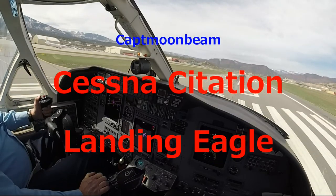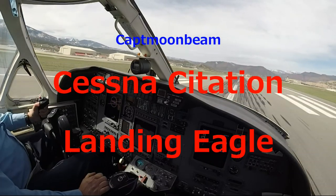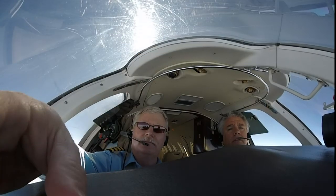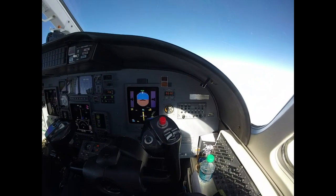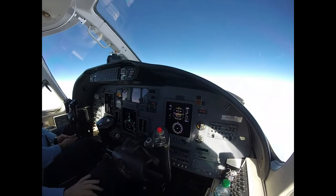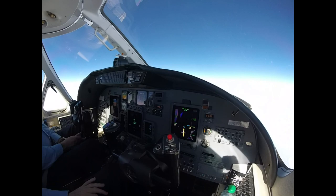3-0-0. In November 2, Uniform Denver Center, hello, descending to 7-0. 1st. 5 Denver South with 798 out of 17th for flight level 2-3-0, 255 heading.